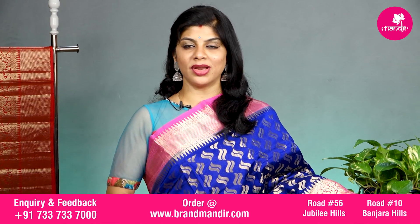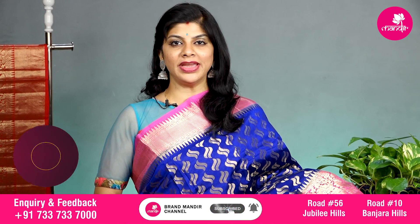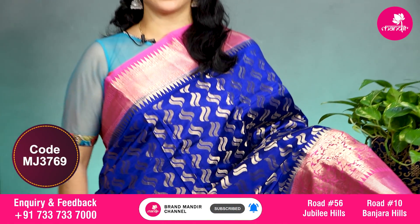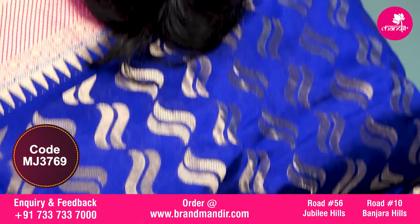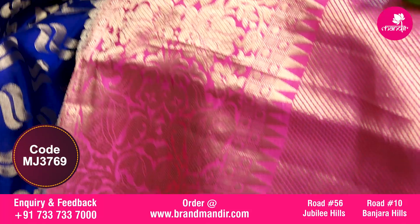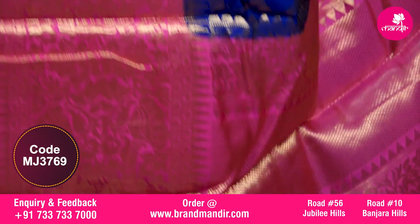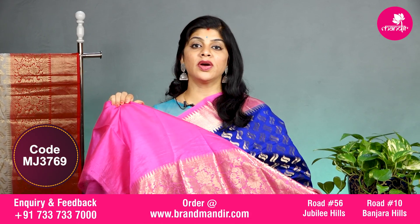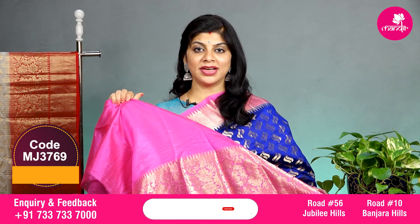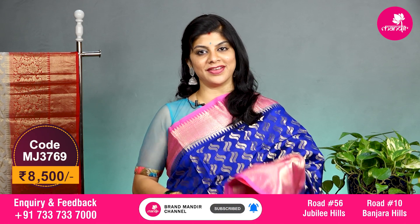Here we go with this royal blue and bubblegum pink combination with all over double curvy booties. The border upper side has diamond border, and the downside has diamond border along with floral vines. The pallu is completely contrast with diamond brocade along with floral vines border. The blouse is contrast with border and the saree costs 8500. Let's see the overall look of this lovely saree.